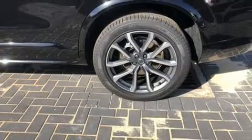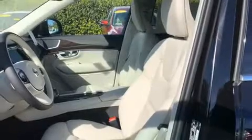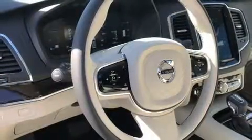Volvo ensures the safety and security of its passengers with equipment such as dual front impact airbags, front side impact airbags, traction control, brake assist, anti-whiplash front head restraint, ignition disabling, an emergency communication system, and four-wheel disc brakes with AVS.